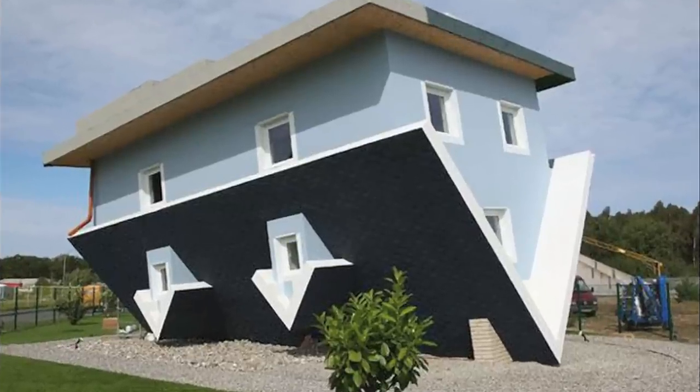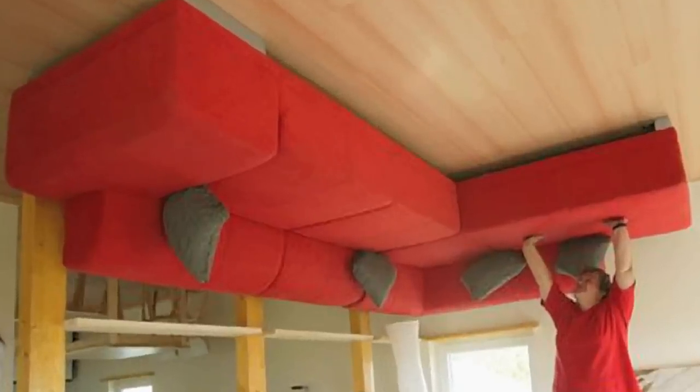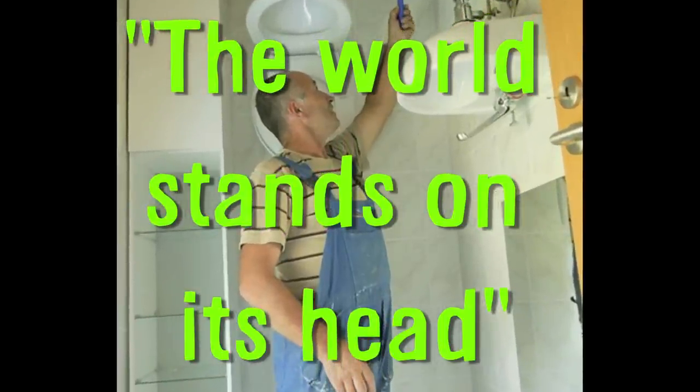This house in Germany was built upside down, including every single room and all of the furniture. It's referred to as 'the world stands on its head.'